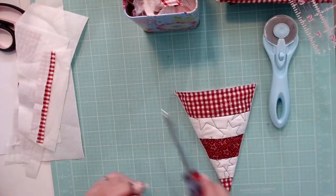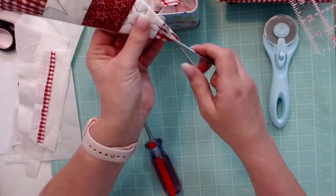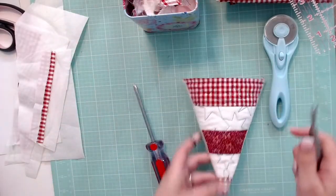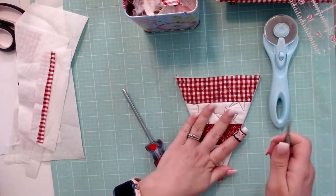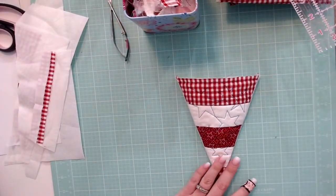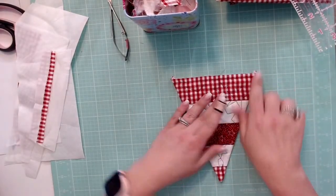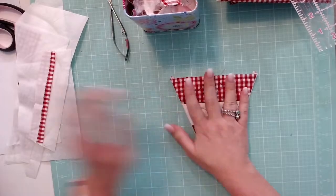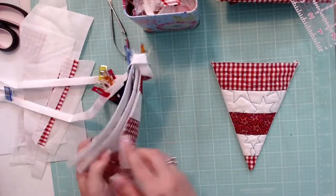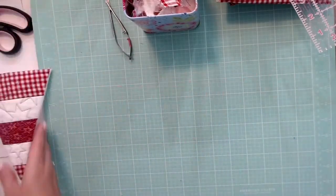Now we have it turned right side out. I see a little blue thread I want to trim here. Let me make a little bit of space and I'm going to press it just to press these seams so that it lies flat like my other ones. Let me get my little iron and ironing board out — it only takes a second to warm up.